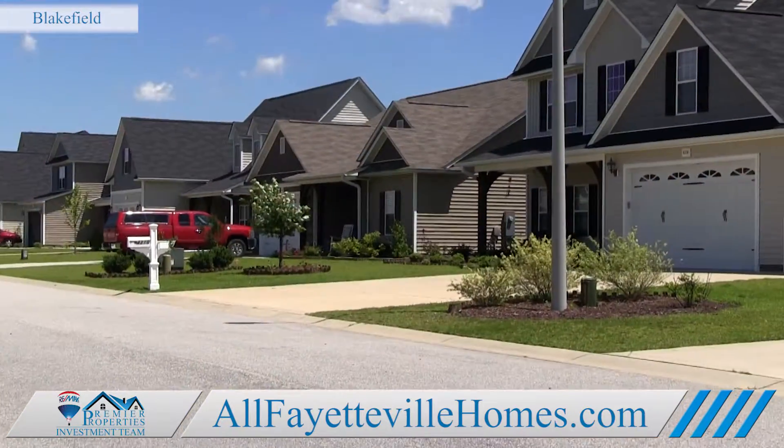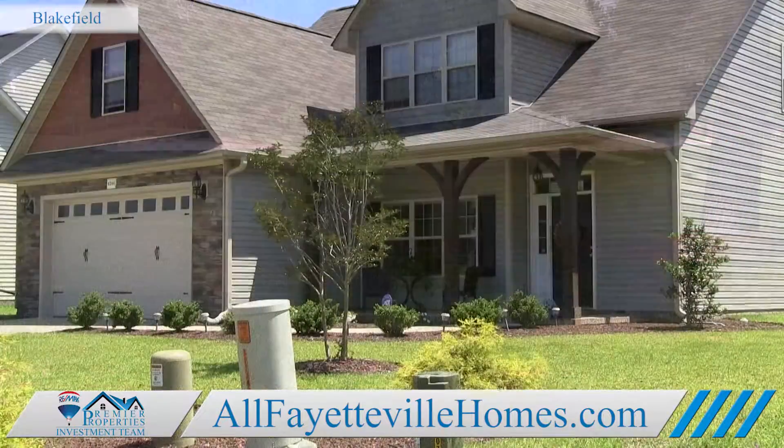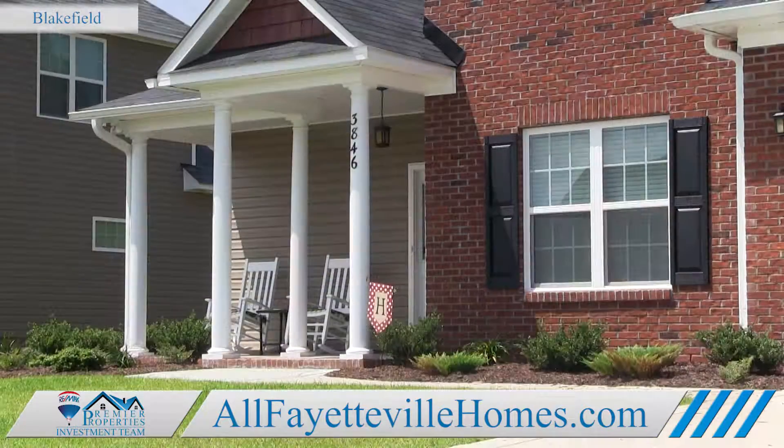So whether you're looking for your dream home close to the golf course, or a smaller home to start a family in, take a look at Blakefield. It's close to what you need, and offers the peace and quiet you want.